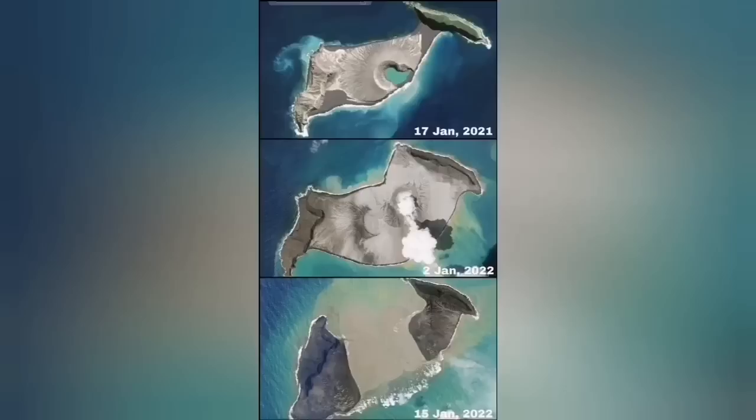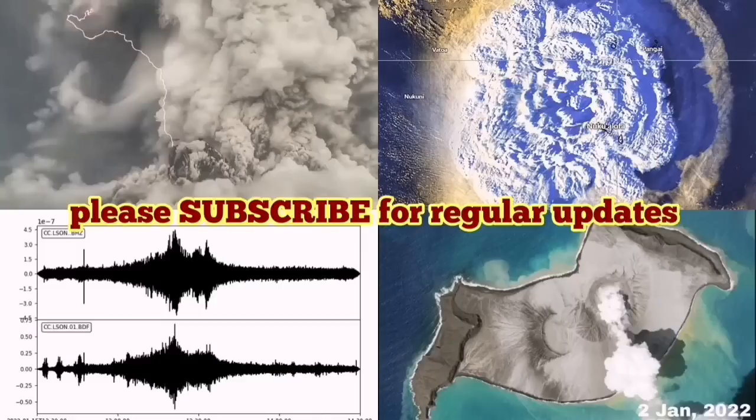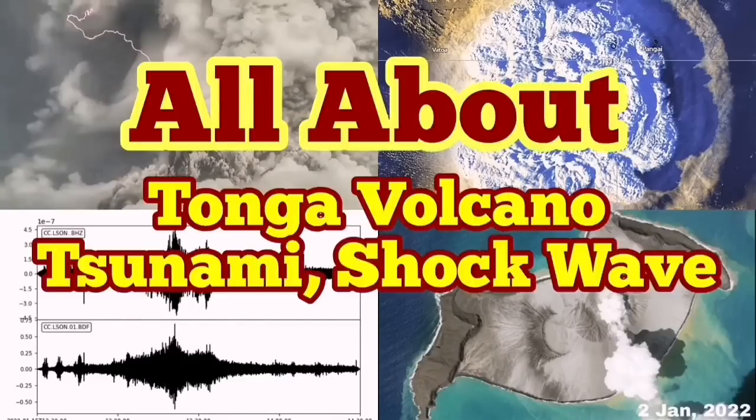I'm not sure this is from yesterday, but you can see the middle of the island is now missing — comparing January 2021 to yesterday. That is a very dramatic development in the volcano world.